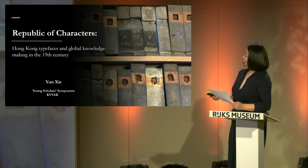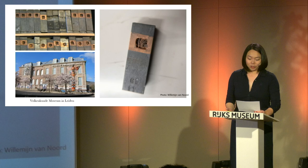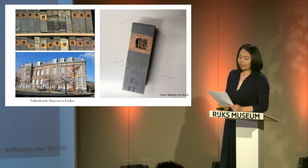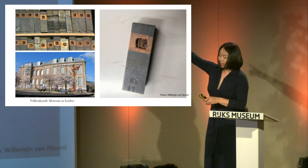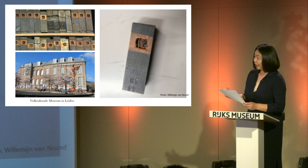In 2019, a remarkable discovery emerged. In the isolated warehouse of the Fogunkun Museum, more than 9,000 pieces of 19th century Chinese type matrix were unearthed. The Chinese characters embedded in this matrix were originally designed in Hong Kong — which is why this font is named Hong Kong type.